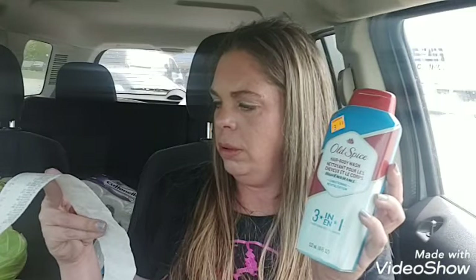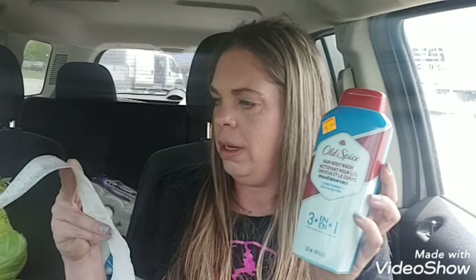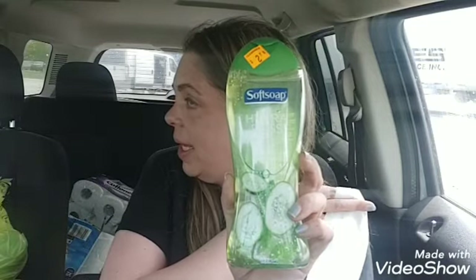I ended up paying $0.35 total for the Old Spice. Next I got the Soft Soap — it was $2.70, then half off that, plus I had a $1 digital coupon, so that was like $0.35.